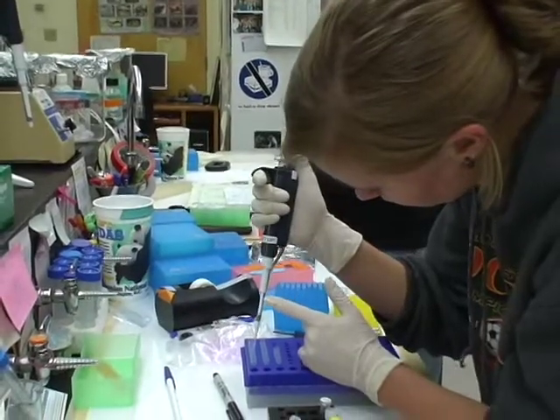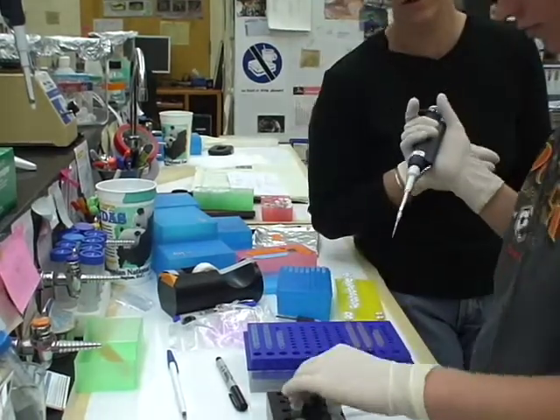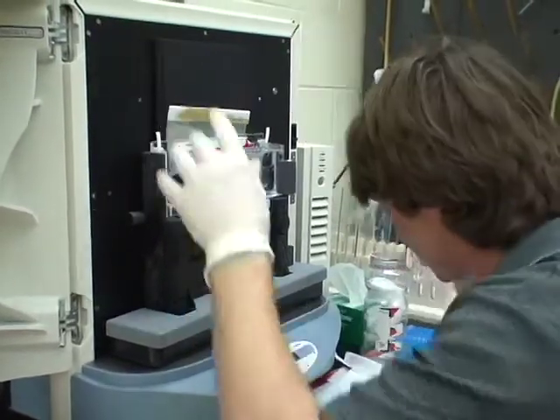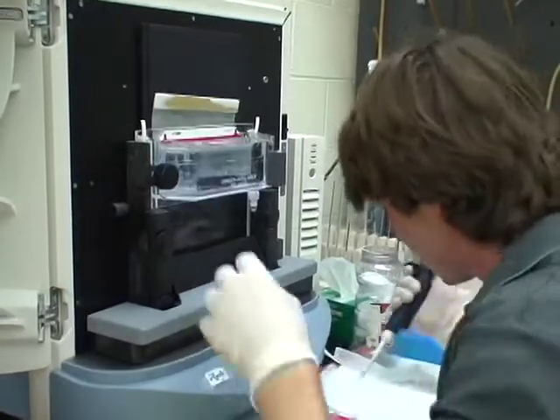What we do here in the lab is, first, use DNA to identify and confirm the species and often the presence. In cases like wolverine, where they're very rare, we can use scats to confirm that there really was a wolverine there. We can also get information such as individual identity and gender. Samples given to us can be hair, blood, urine, tissue, or scat, and then we go through the process of actually extracting the DNA.